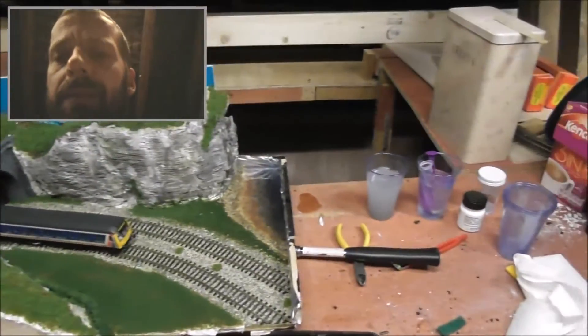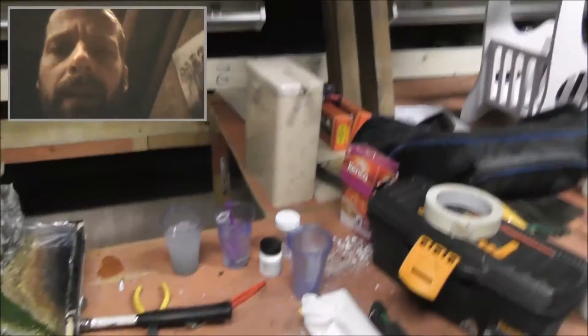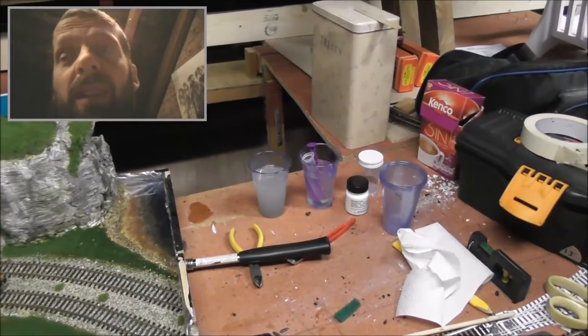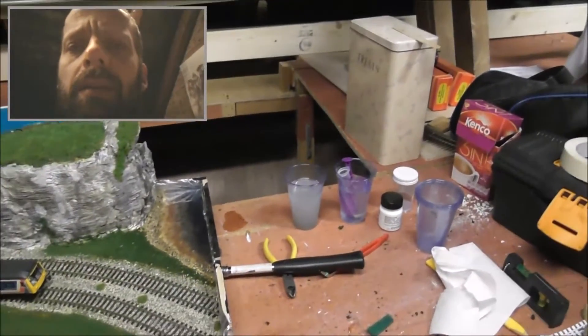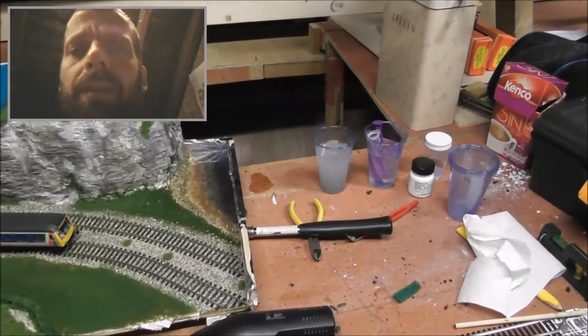That's basically why I want to do the incline going underneath the layout — so I've got that extra space underneath to run the trains around. It's just something I want to try. I was going to do a helix, but I think there's just not enough room in that corner over there.